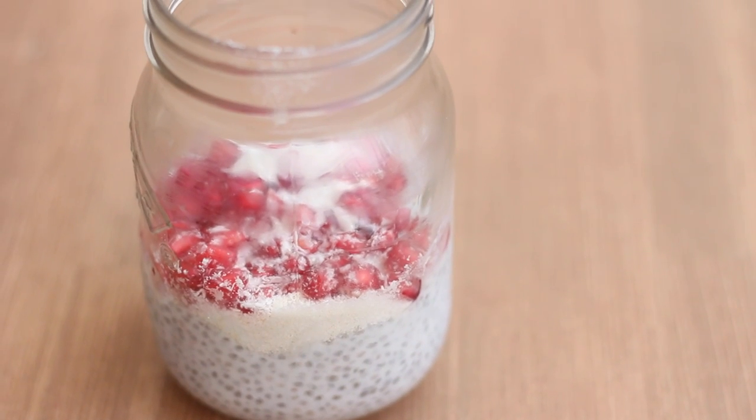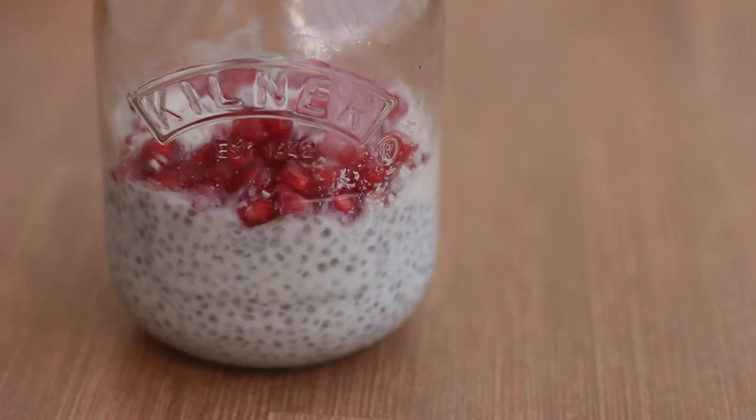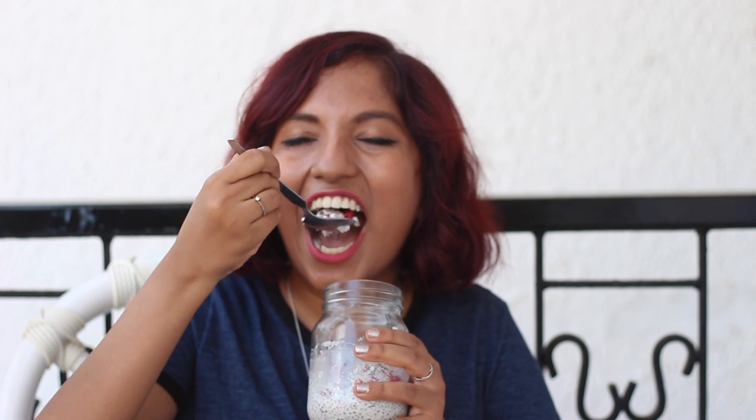And here it is — it's completely ready! Look at it, doesn't it look pretty? Don't forget to Instagram it before you eat it. I'm going to mix this up a little first, make sure the pomegranate and the pudding are nicely incorporated. This is really crunchy and delicious — you have got to try this!